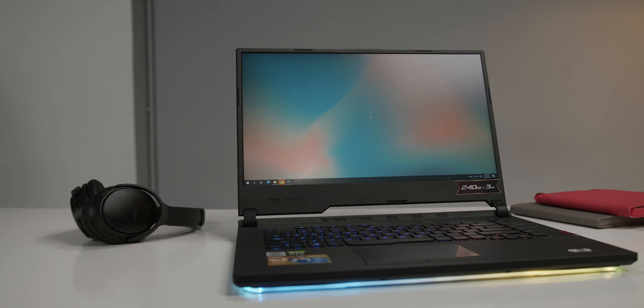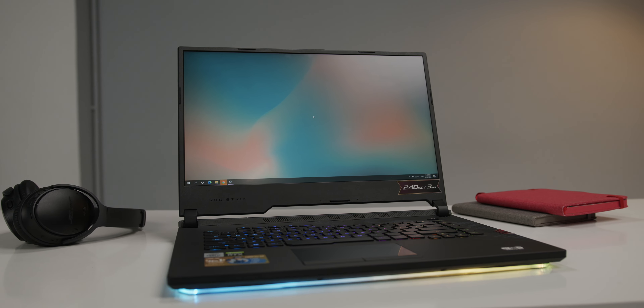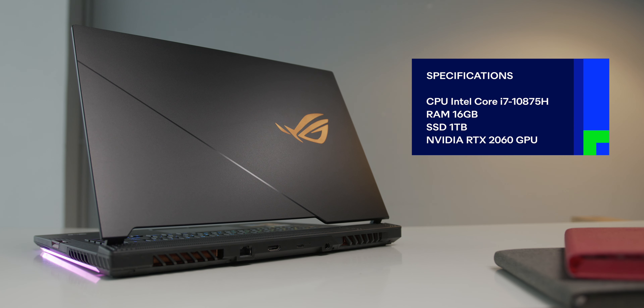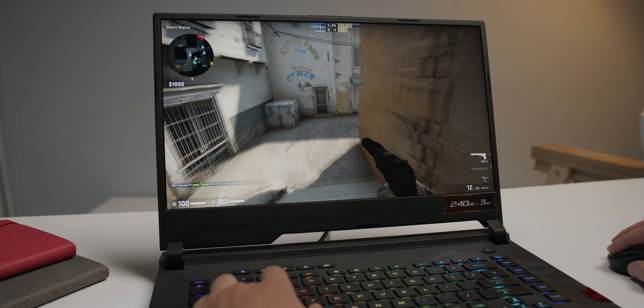In this latest model, the Scar 15 G532, it's equipped with the most powerful specs, from the 240Hz 3ms display to the 8-core 16-thread i7-10875H. Yes, an 8-core CPU in a laptop — combined with the RTX 2060. How will it perform? The answer is, it's simply powerful.